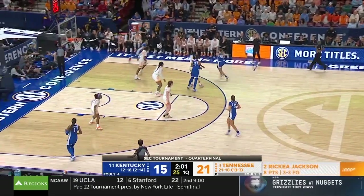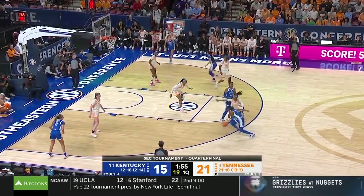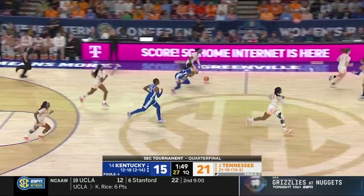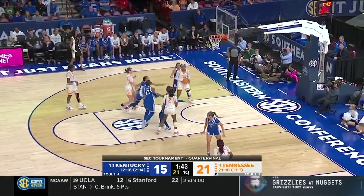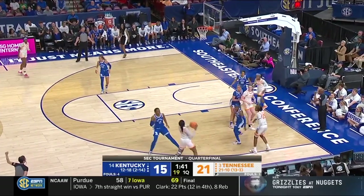She's got a tremendously good target to post up inside — she played both inside and out. It's a very good team. She's going to be fine, which is the best news. And a bounce to Franklin.